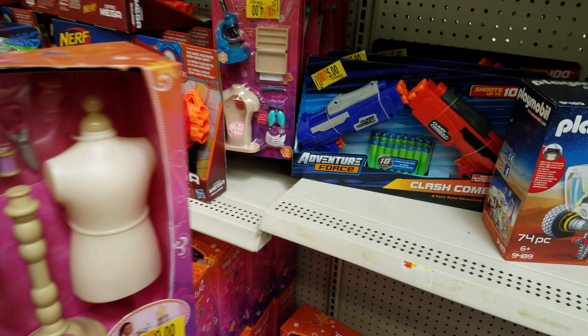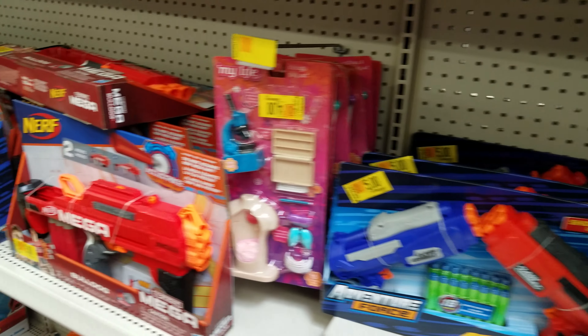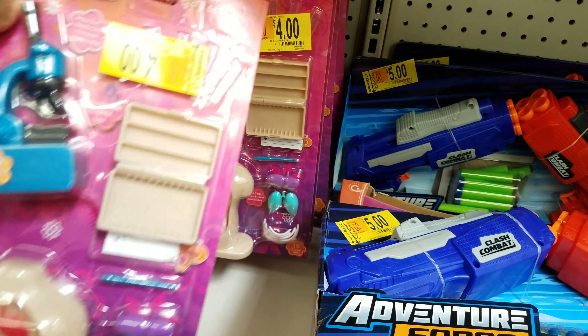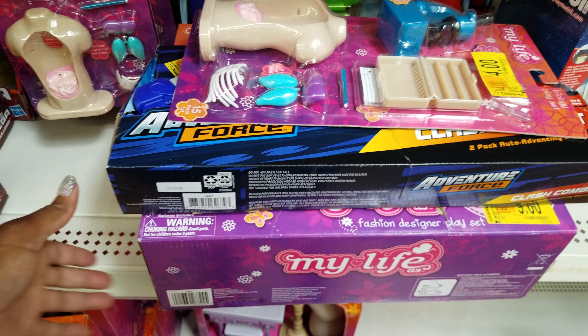Alright everybody, we are at Walmart. Let's talk about why we scan scan scan. As you can see, this stuff is five dollars and there's an abundance of these dolls, so we're going to the scanner.